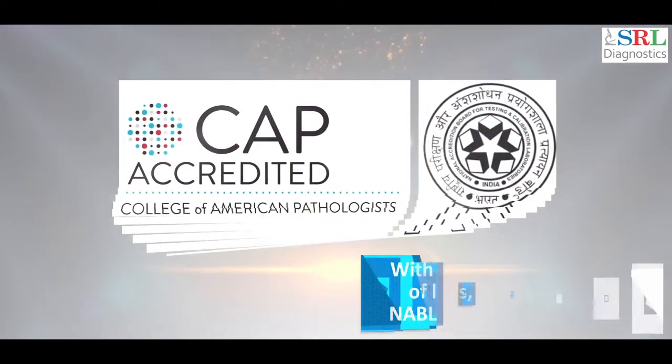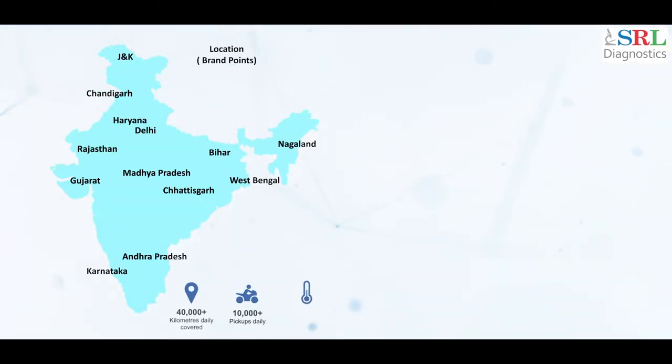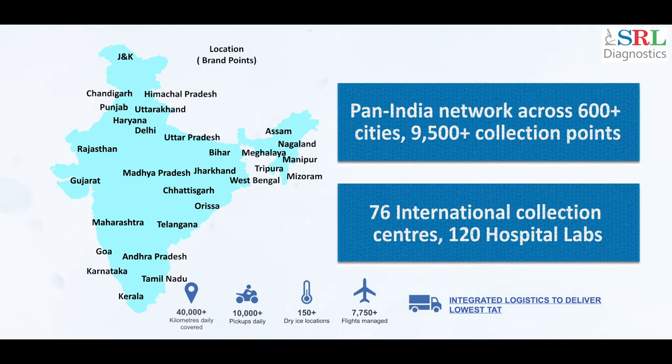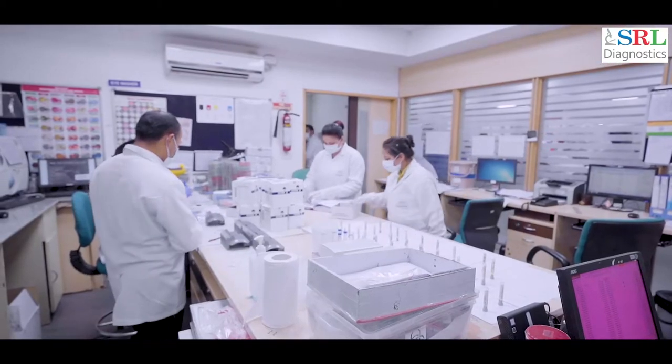SRL Diagnostics, an expert in the field of Diagnostics with a legacy of over 25 years and presence across India and other countries like Nepal, Dubai and Afghanistan. SRL Diagnostics has reinvented the way health checks are conducted today.